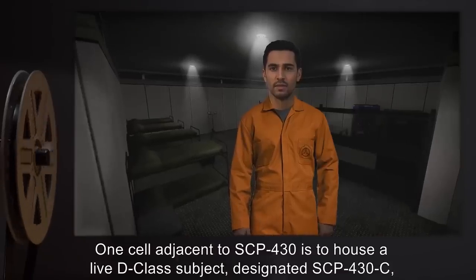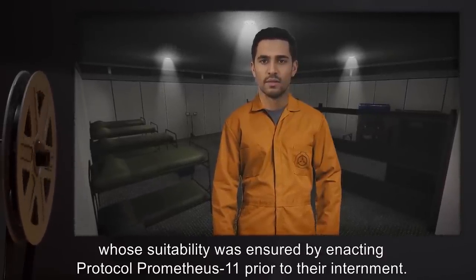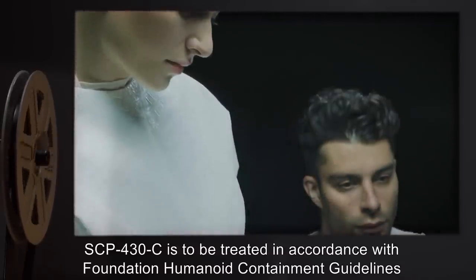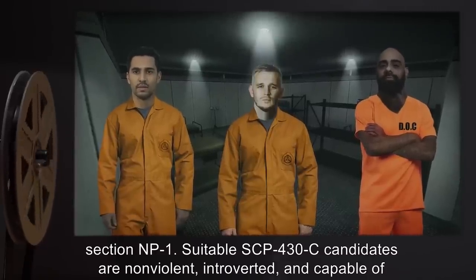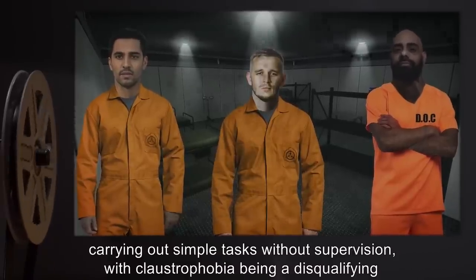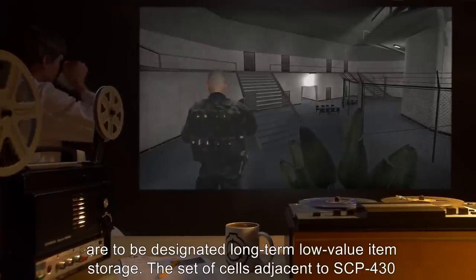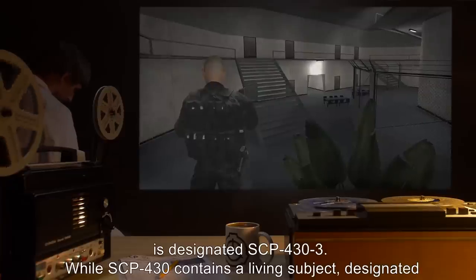One cell adjacent to SCP-430 is to house a live D-Class subject, designated SCP-430-C, whose suitability was ensured by enacting Protocol Prometheus-11 prior to their internment. SCP-430-C is to be treated in accordance with Foundation Humanoid Containment Guidelines Section NP-1. Suitable SCP-430-C candidates are non-violent, introverted, and capable of carrying out simple tasks without supervision, with claustrophobia being a disqualifying factor. Other cells adjacent to SCP-430 are to be designated long-term, low-value item storage. The set of cells adjacent to SCP-430 is designated SCP-433.